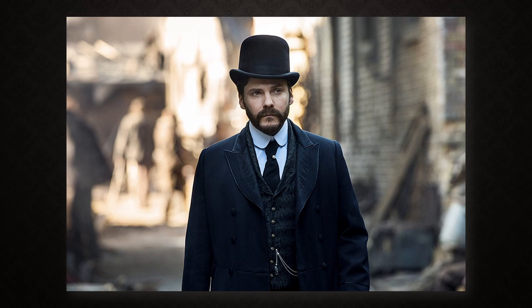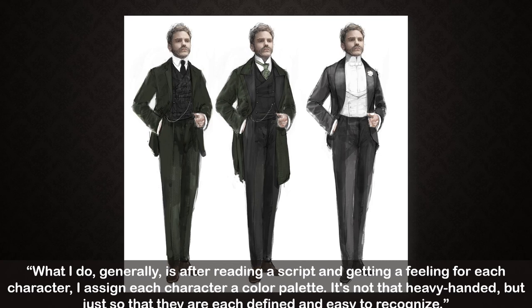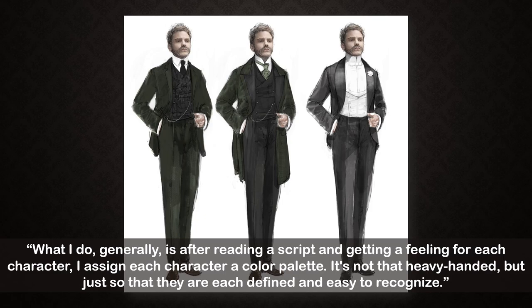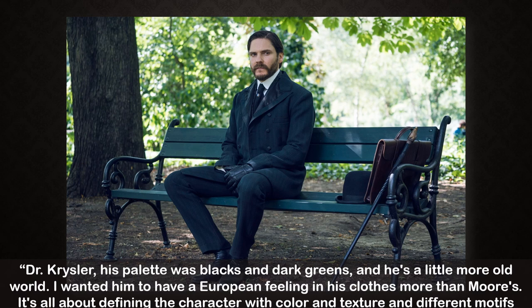Here are Michael Kaplan's sketches for Dr. Laszlo Kreisler's looks: a daytime jacket look, a frock coat ensemble, and a white tie and tails ensemble. Kaplan said: 'What I do generally is, after reading a script and getting a feeling for each character, I assign each character a color palette. It's not that heavy-handed, but just so that they are each defined and easy to recognize.' Dr. Kreisler's palette was blacks and dark greens — 'he's a little more old world; I wanted him to have a European feeling in his clothes more than Moore. It's all about defining the character with color and texture and different motifs and the different types of cravats they wear.'